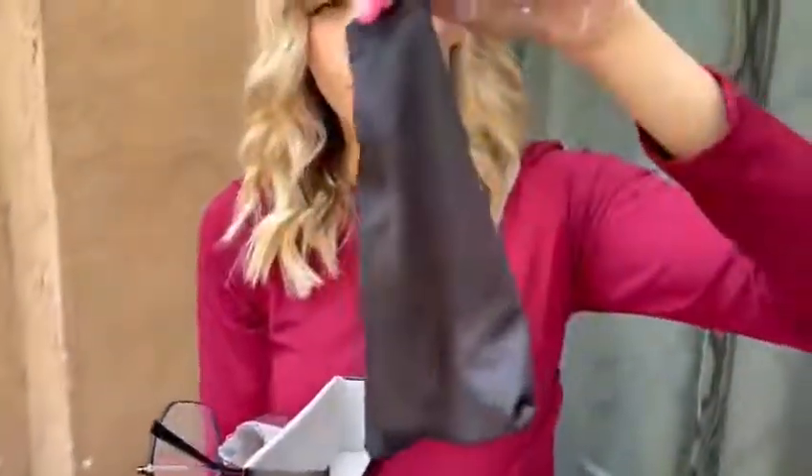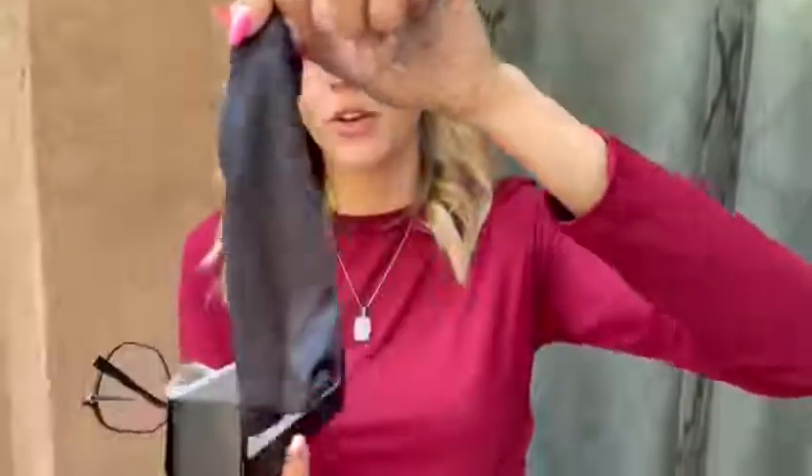And then it comes with this other little baggie right here to hold them in if you didn't want to carry around the big old case.